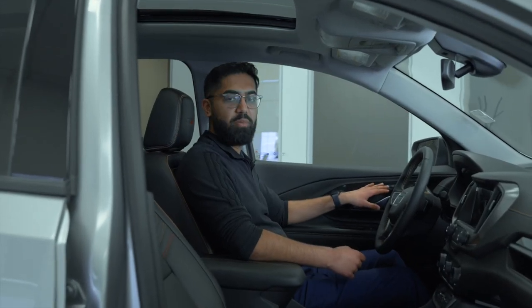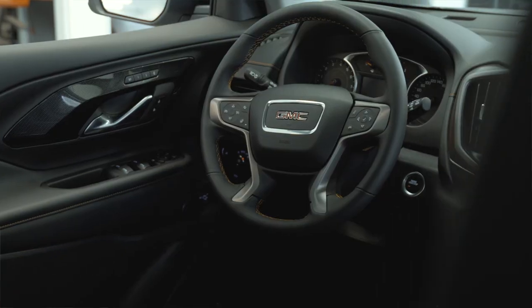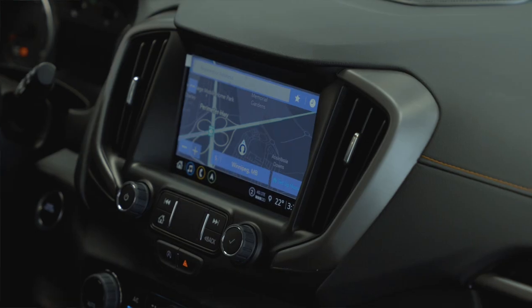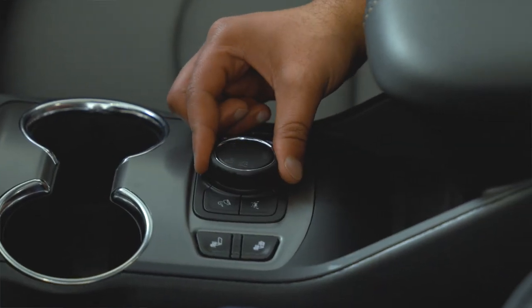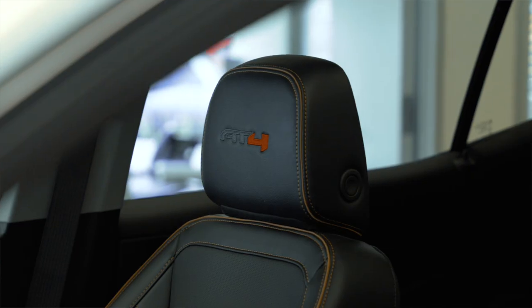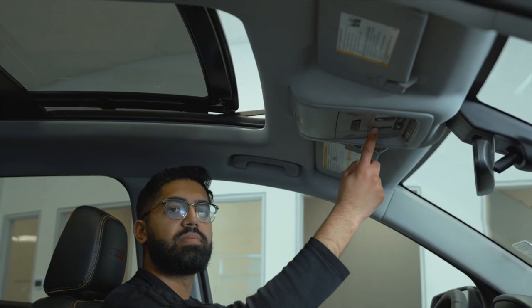Up front here you got your two-person memory seats, heated steering wheel, infotainment with wireless Apple CarPlay and Android Auto, and your different drive mode slider — you got two-wheel drive, four-wheel drive, and terrain mode. There are heated seats for both the driver and passenger, beautiful AT4 stitching and AT4 written in your headrest, and a panoramic moonroof.